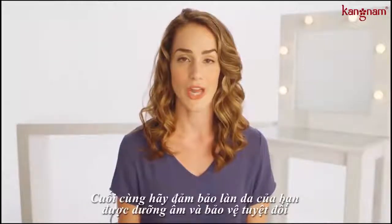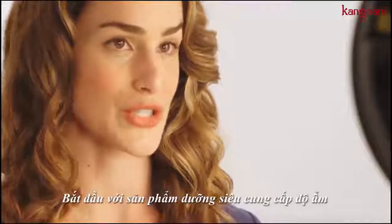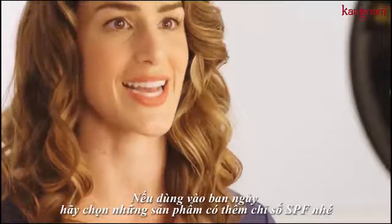Lastly, make sure that you're moisturizing. It's so important for hydration. Start with your lighter moisturizer, then follow that up with a thicker moisturizer that hopefully includes SPF.